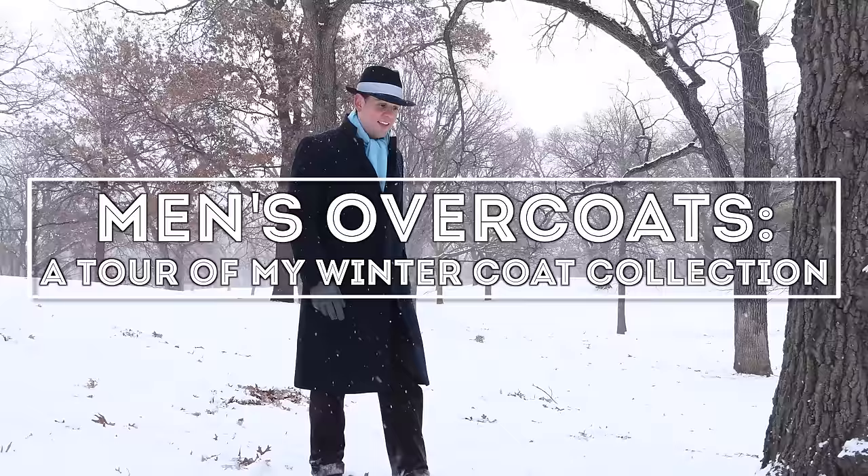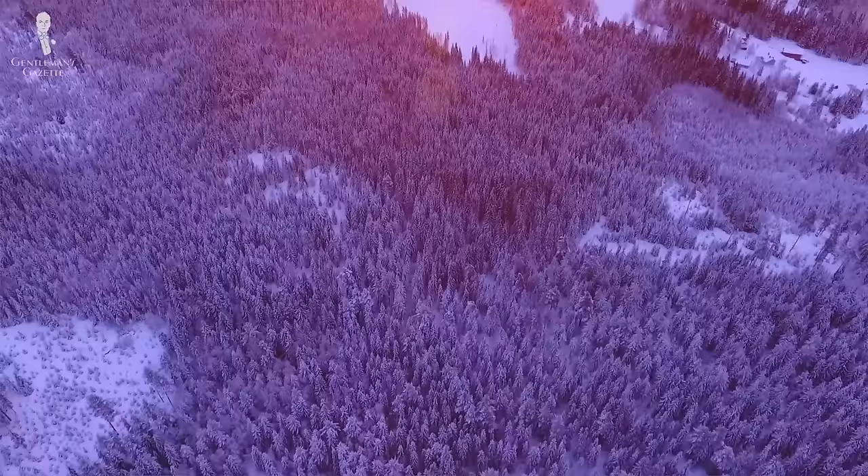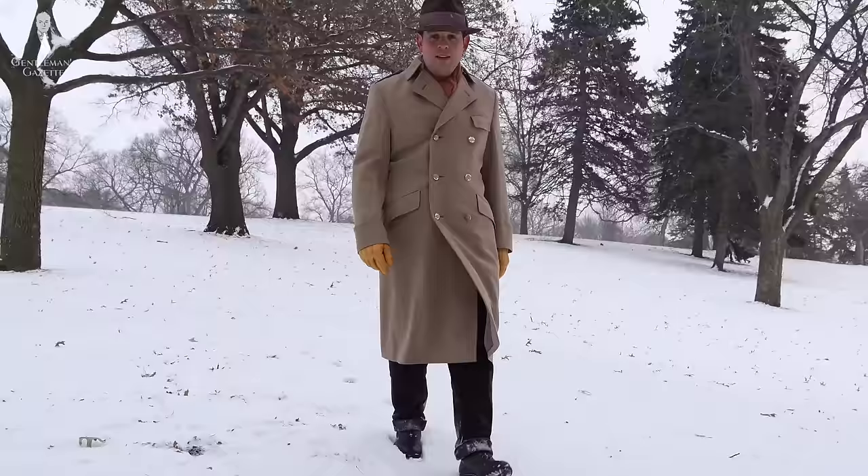I live in Minneapolis, Minnesota, and when it gets really cold outside, people start complaining. For me, it's the other way around. I love wearing overcoats because it allows me to add an additional layer to my cold weather outfits.